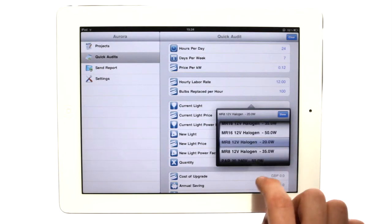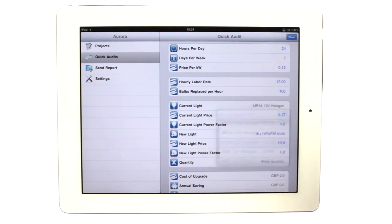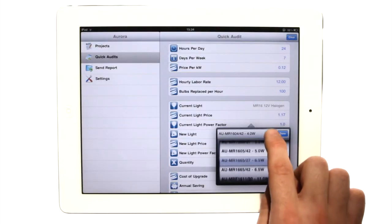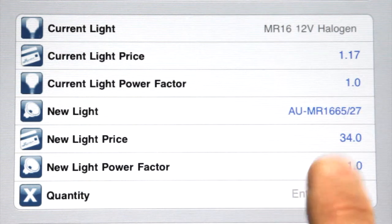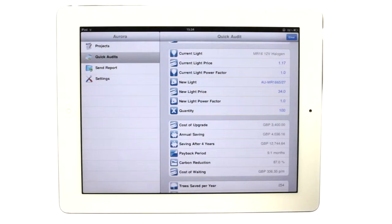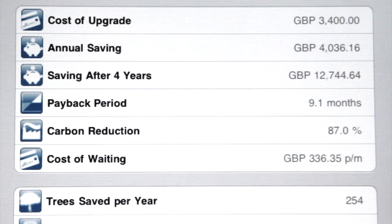It provides the user a simple and easy interface to not only create energy audits but get live feedback on savings, payback period and other key statistics. With the portability of both iPhone and iPad devices, we've provided a powerful tool to our sales force and lighting designers.